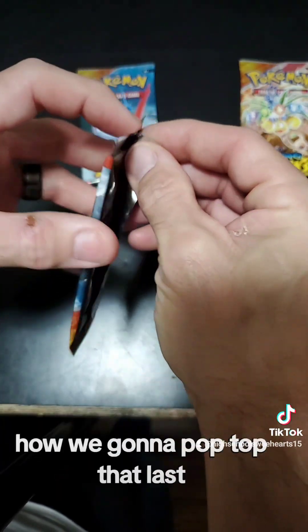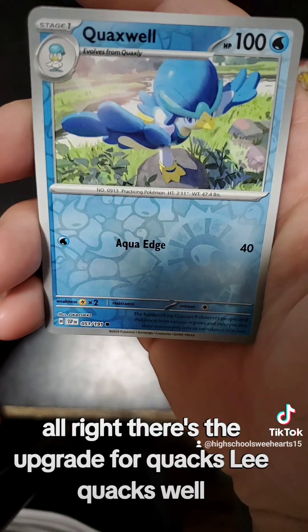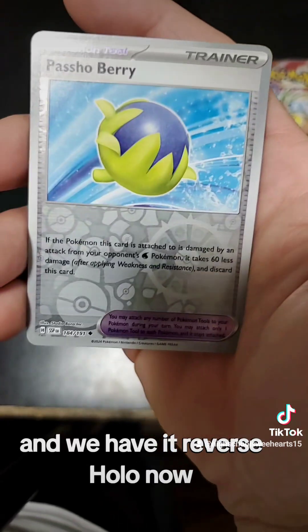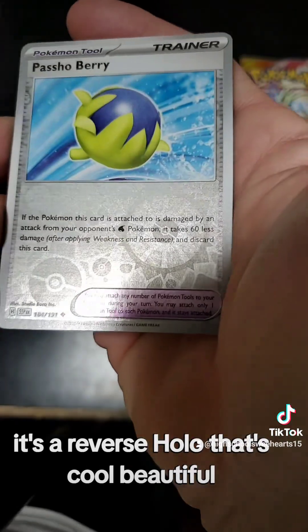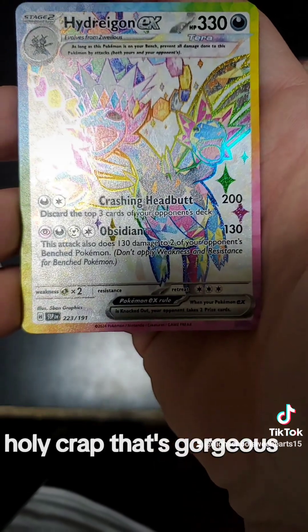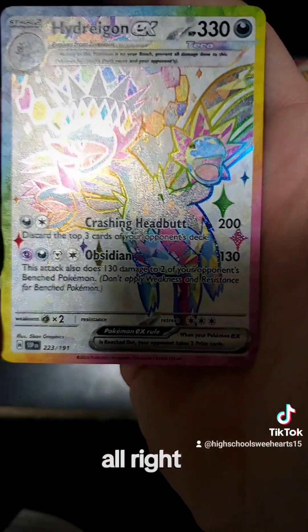How are we gonna top that last one? Let's figure it out. There's the upgrade for Quaxly — Quaxwell — and we have it in Reverse Holo now. Paso Berry, also Reverse Holo — that's cool, beautiful. And holy crap, that's gorgeous — Hydrodoniacs!